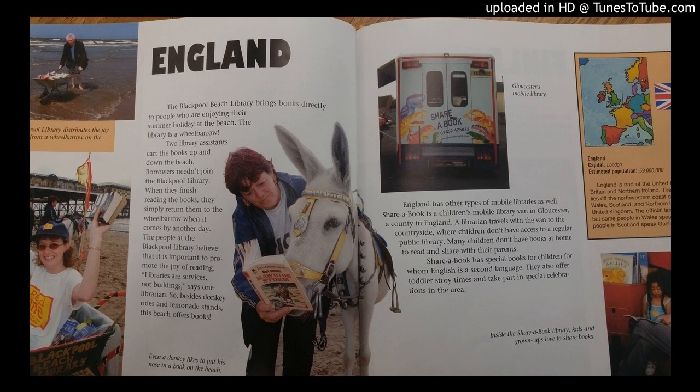A librarian travels with the van to the countryside, where children don't have access to a regular public library. Many children don't have books at home to read and share with their parents. Share a Book has special books for children for whom English is a second language. They also offer toddler story times and take part in a special celebration in the area.